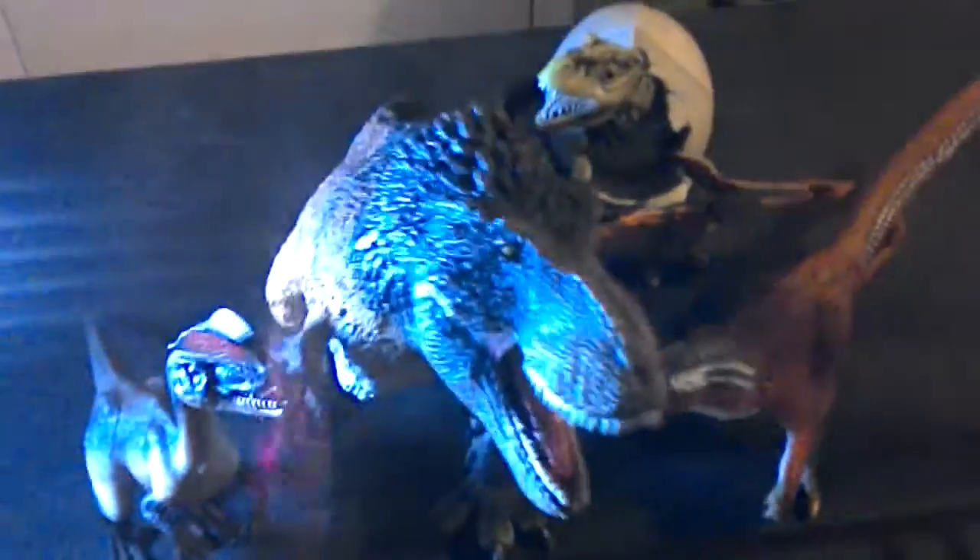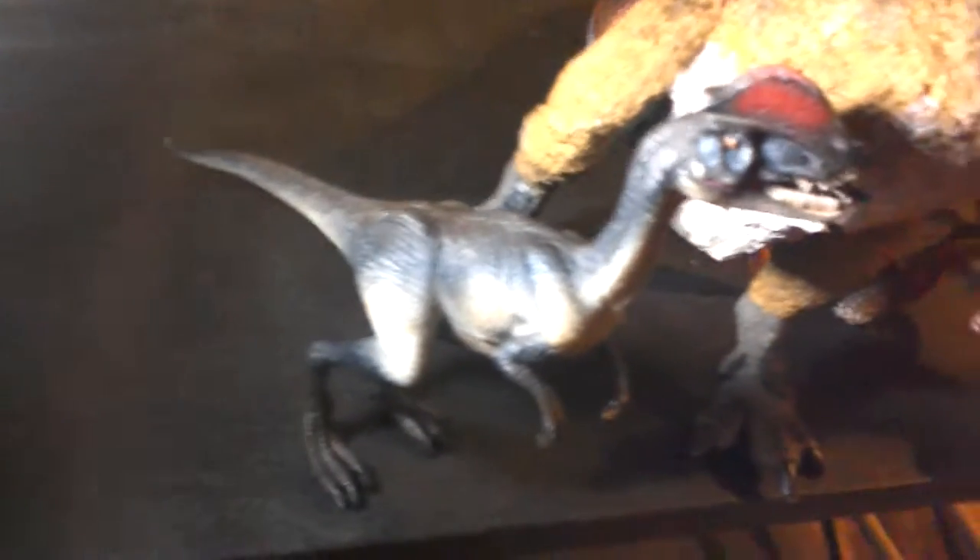Now this shelf is empty for now — it's going to have my Papo models. Anyway, here are my Safari Limited models. It's not very bright under here, so I have to use my LED Lantern.